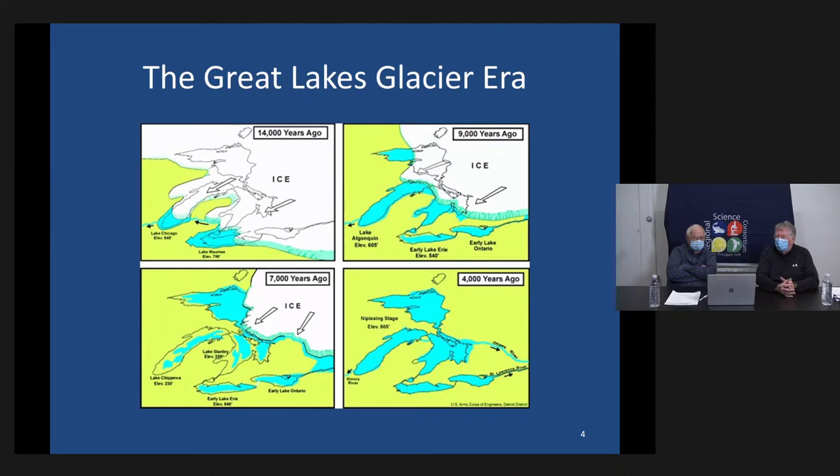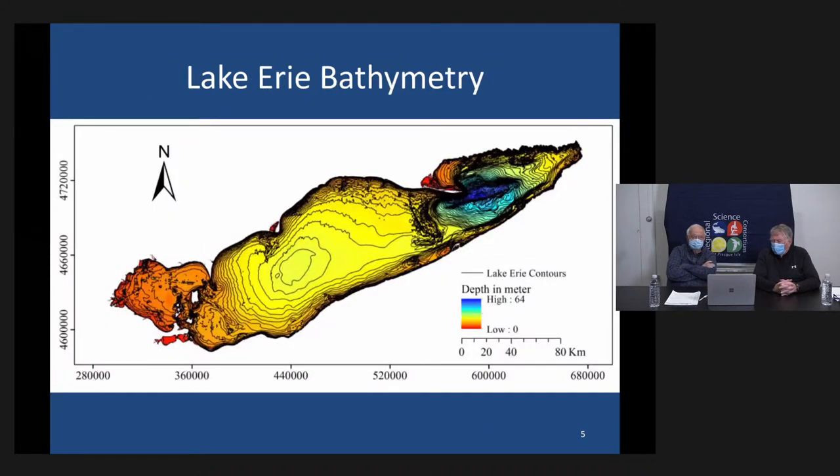Interestingly, if you look at this picture which shows depths, the original Lake Erie was actually two lakes. There was a lake that went from Presque Isle to the west — relatively shallow and large — and a lake that went to the east, which was relatively deep and small.